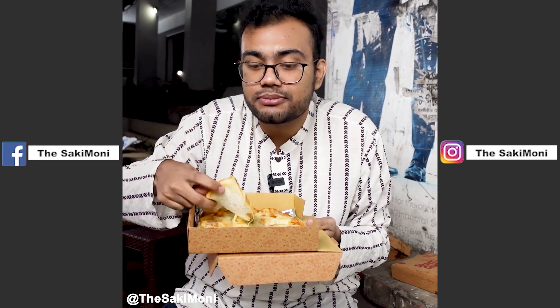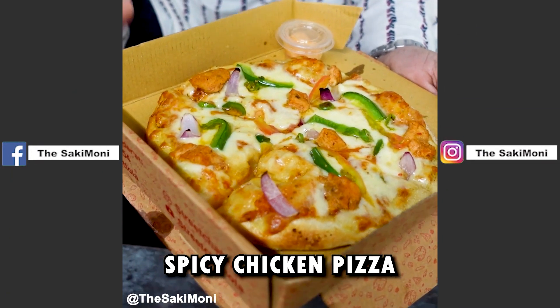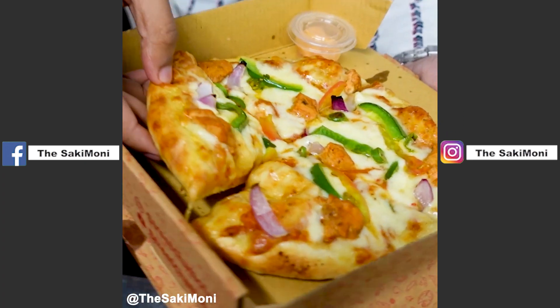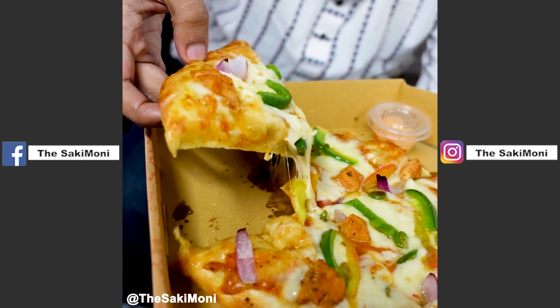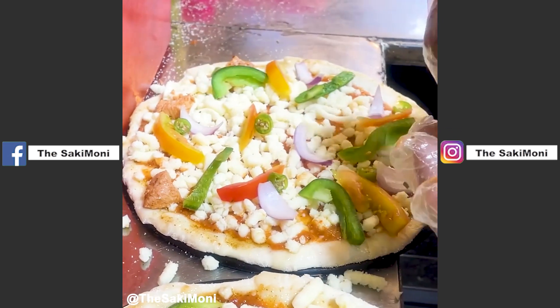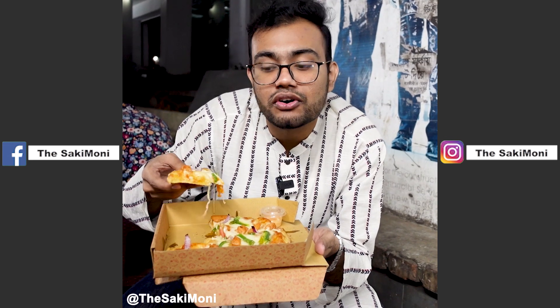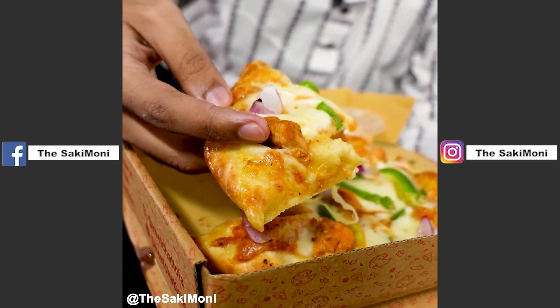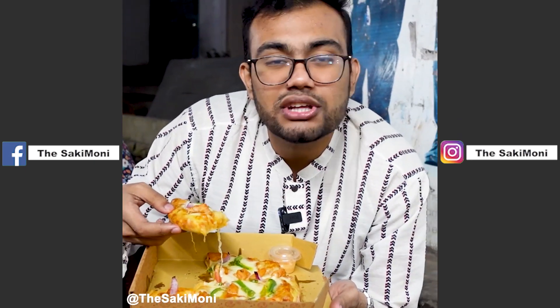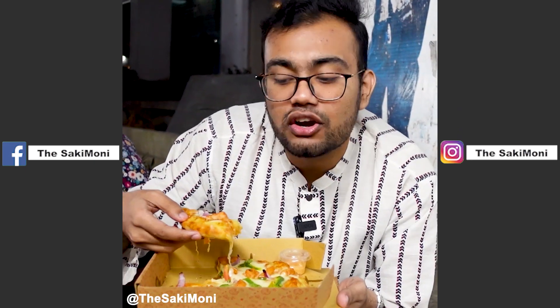We have a spicy chicken pizza. There are a lot of chicken chunks. We can see chips in the capsule. There is spicy chicken with veggies on it — it's crunchy. The pizza has a tanginess, the chicken is well marinated. This is a plus point. The pizza is hard, which makes it a bit hard to eat.